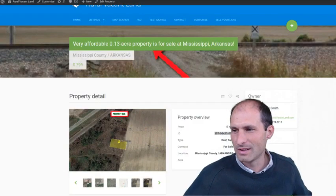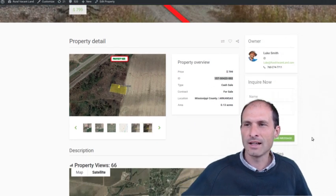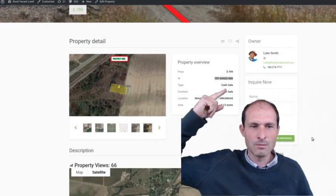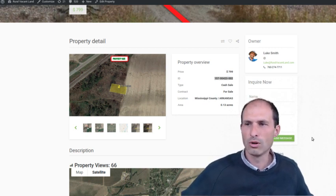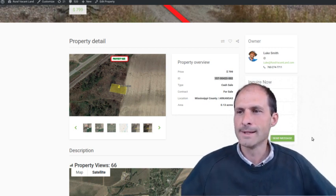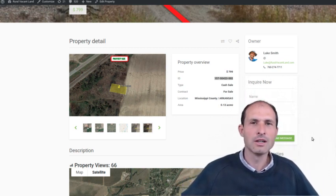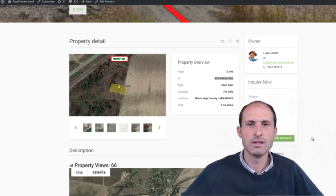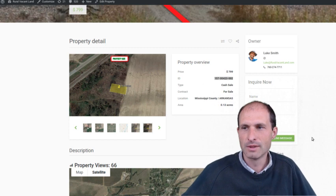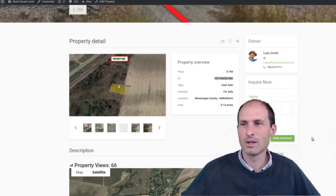This is in Mississippi County, Arkansas. I'm asking $799 for this property — 799 bucks. It's 0.13 acres. You could put a mobile home on here, you could put a spaceship, a radio tower, a cell tower, you could build a bunker, a house, whatever. You could build a garage to work on cars, change tires, run a business of some kind if that's what you want to do.